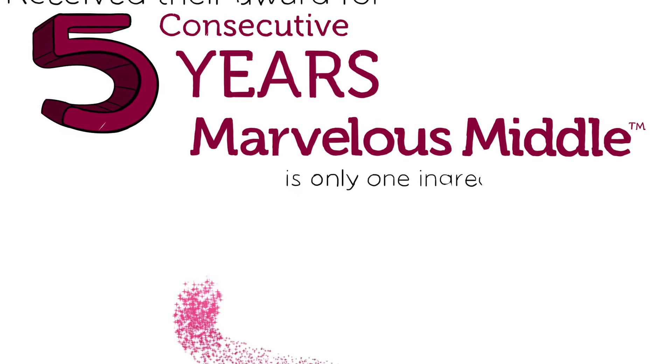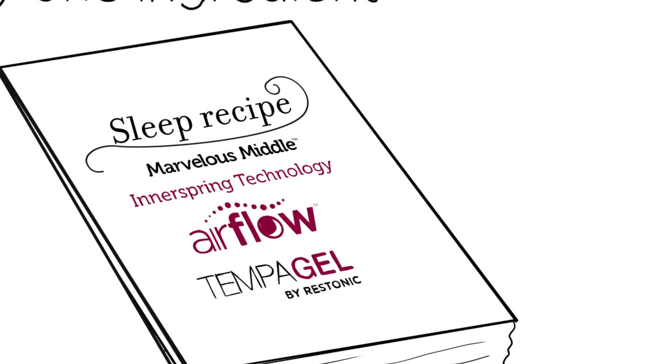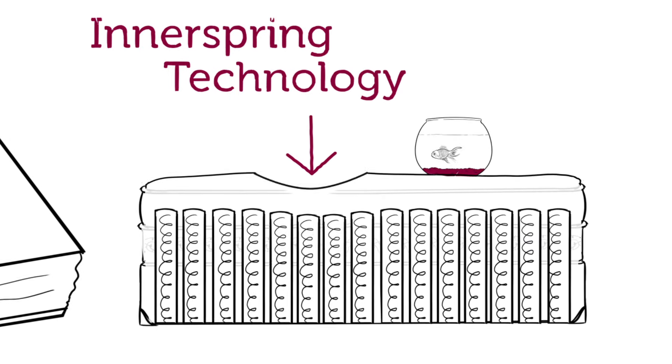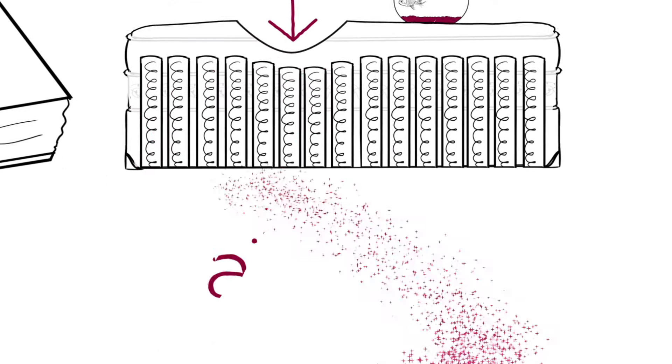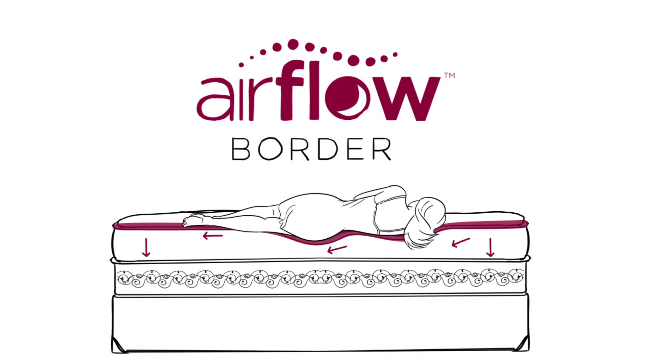But the Marvelous Middle is only one ingredient of Restonic's innovative recipe for nourishing sleep. Add our Innerspring Technology for reduced motion transfer between you and your partner. Next, fold in Restonic's Airflow Border that lets your mattress breathe through the night.